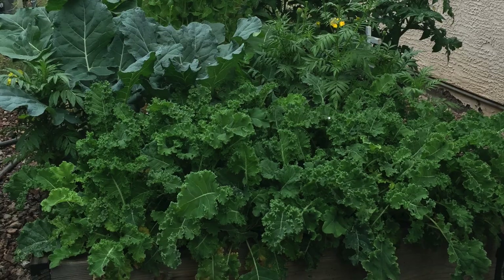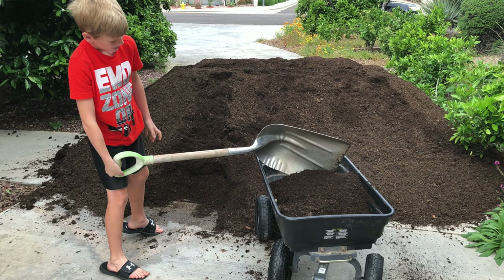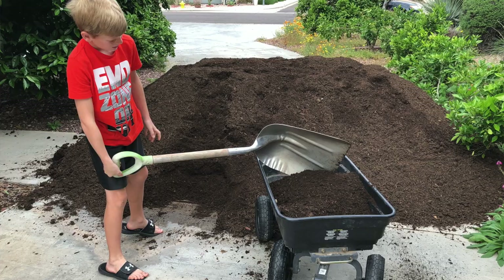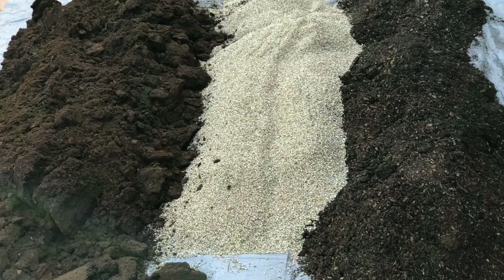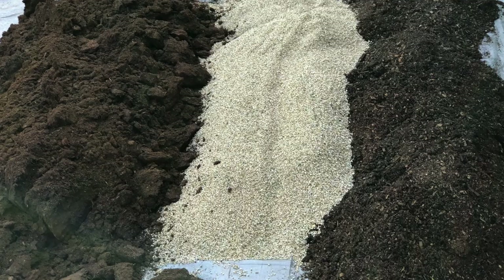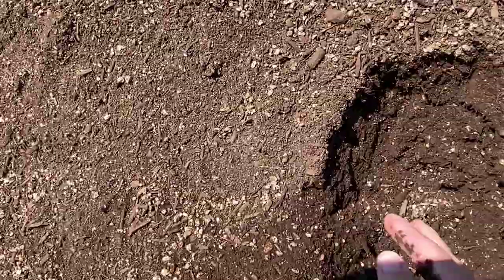Now that you know where your garden will be and what you'll be growing in, it's time to fill those beds, containers, and grow bags with soil. The major advantage of growing in containers and raised beds is that you get to start with the best soil right away. The soil is one of the most important parts of your garden. I love to fill my containers and raised beds with a combination of compost, coconut coir, and vermiculite — that combination is the perfect mix. It's light and airy and gives the roots access to nutrients and plenty of moisture.